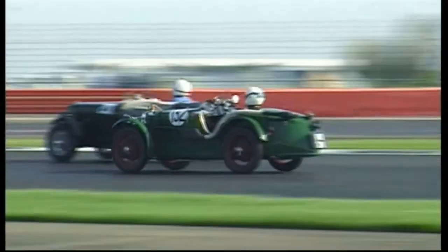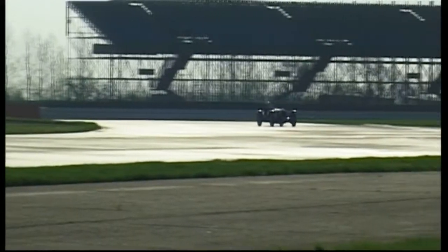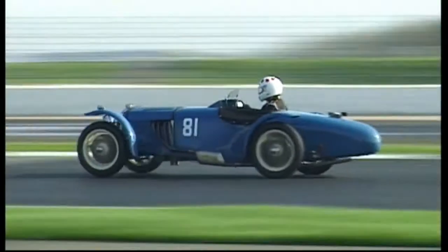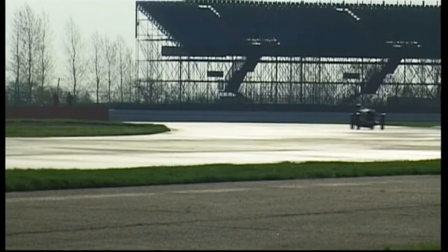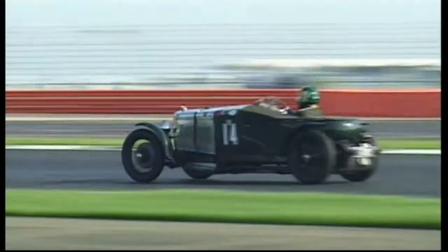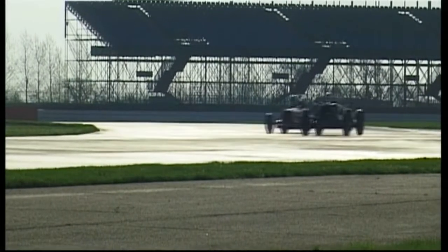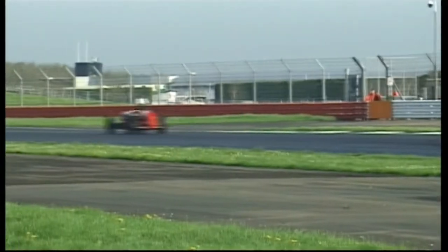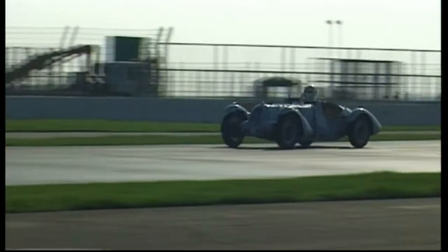Number 132 going through there, that's the MG of Barry Foster. Number 81 is Tim Neller in a Riley TT Sprite. 14 is Chris Chilcott in a Fraser Nash Fastourer. 96 is Mark Haywood in an Alvis FD 1275 FWD. 145 is Max Saabi in a Talbot Largo T120.